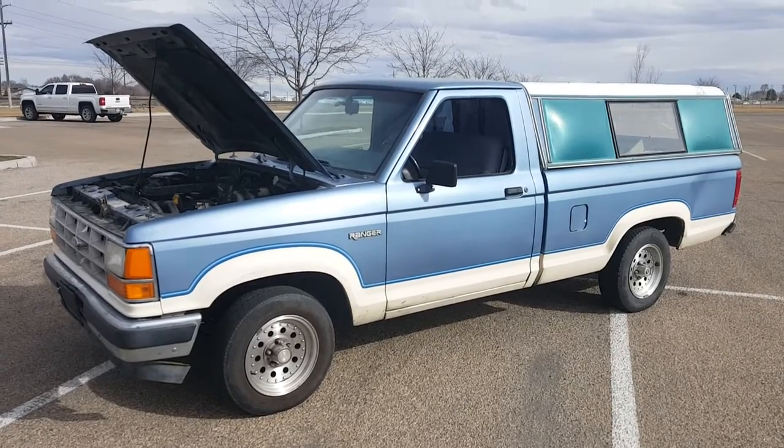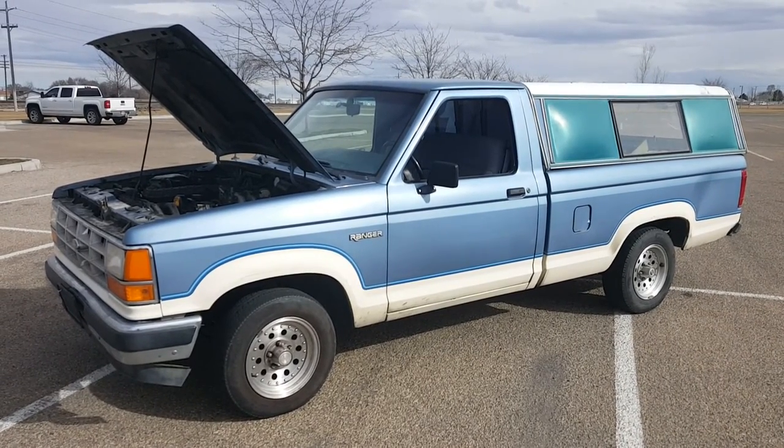The wheels need some TLC, but other than that it's a pretty truck — certainly a lot better than the white one. All right, thanks for watching.